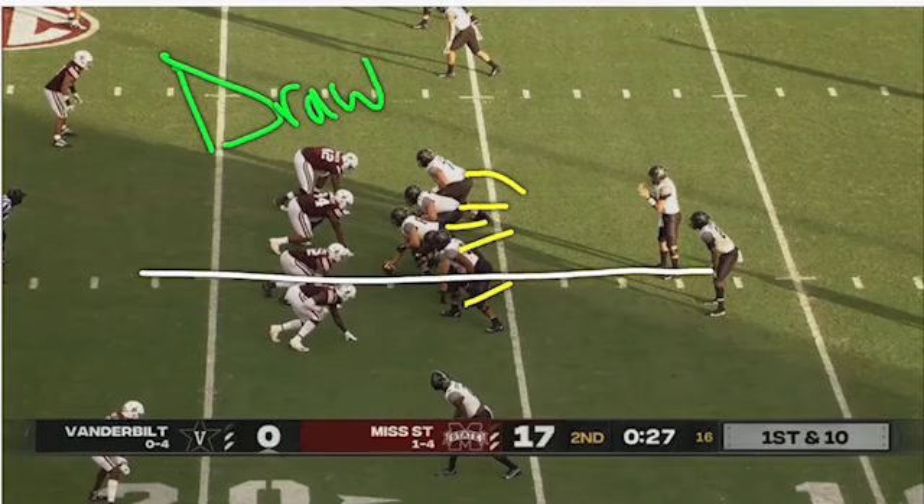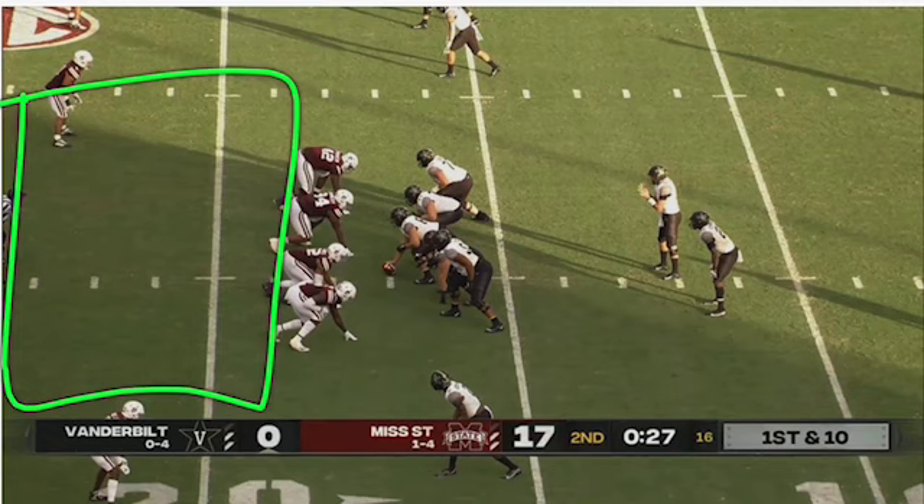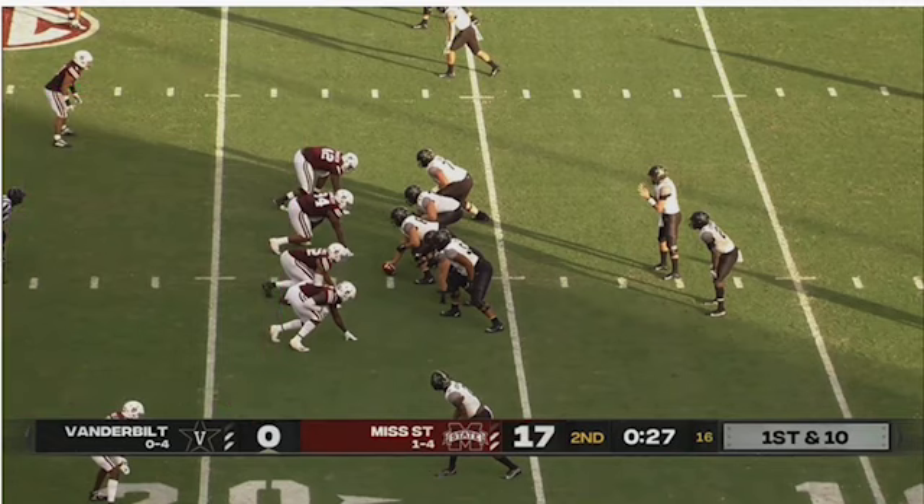The draw is the inverse of a play-action pass, desperately used on third and long situations or right before halftime where you're trying to steal yardage with the coverage sitting back. As you can see from the broadcast, there's hardly a soul in the box.